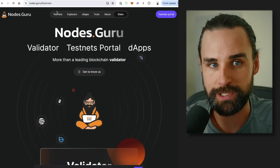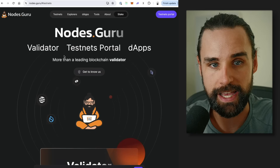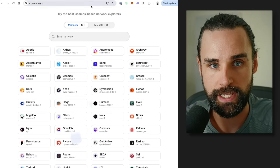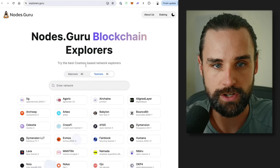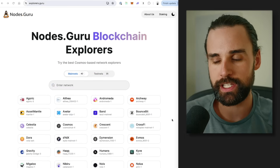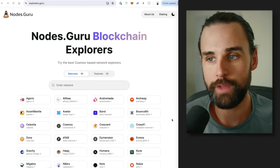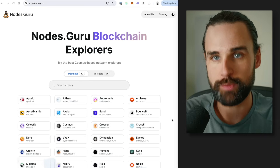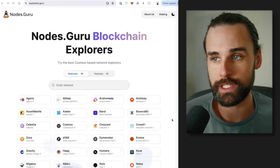You can go to a website like nodes.guru and look at the testnets tab — it will show you lots of different opportunities. You can click on the testnets portal and look at all the different testnets listed there. A bonus tip: in order to get selected to be a validator on an incentivized test network, you can increase your value proposition by becoming an evangelist — somebody who believes in the network and is willing to promote it.